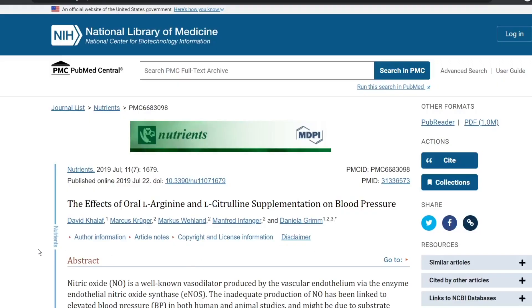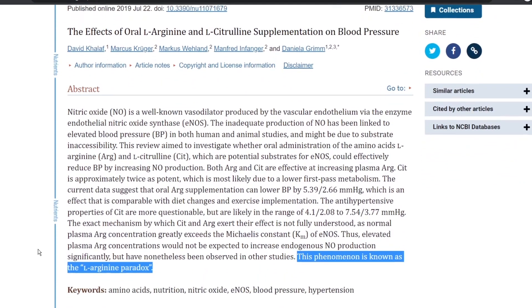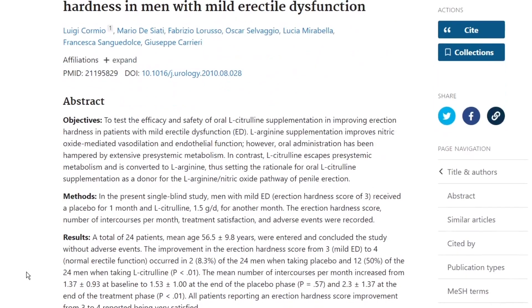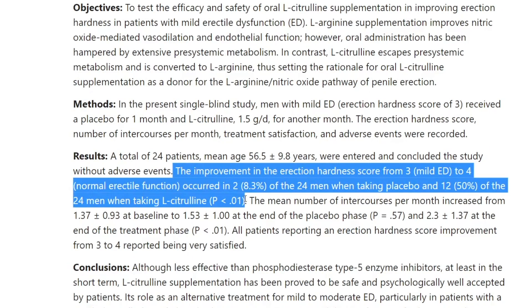The second extensively studied area is decreasing blood pressure, which is still a little tricky because of what's known as the L-Arginine paradox — which I can discuss in another video. Third is erectile dysfunction, but the problem is the study was very small: out of 24 patients, only half of those taking L-Citrulline went from mild ED to normal erectile function.